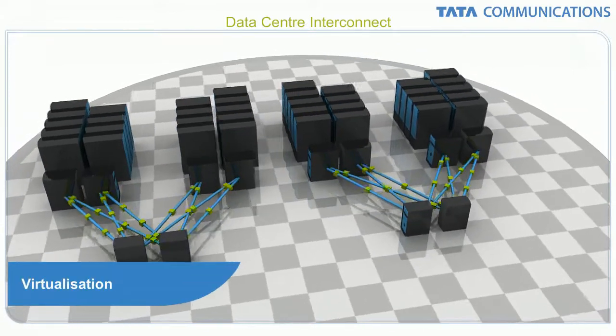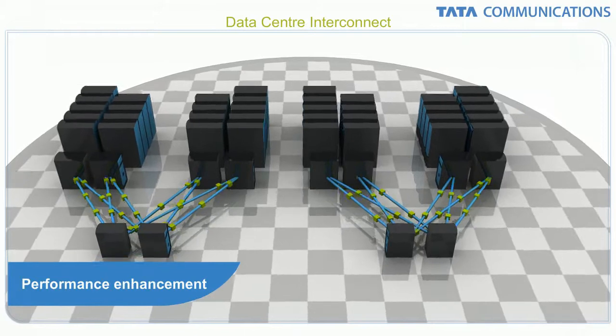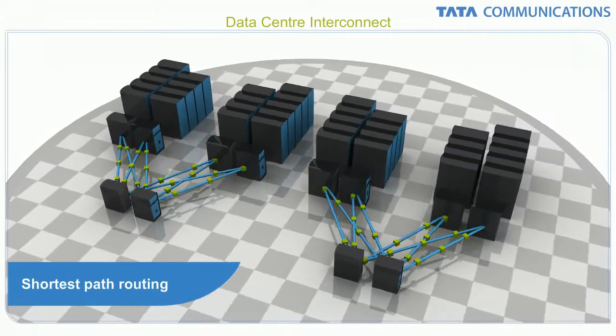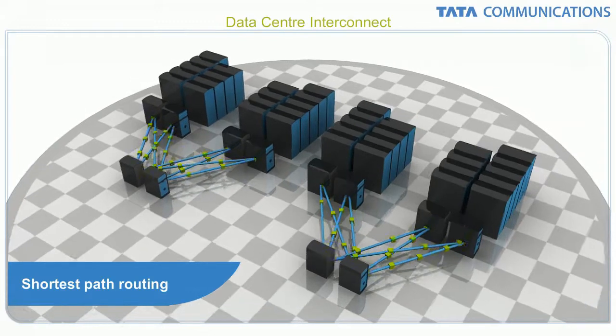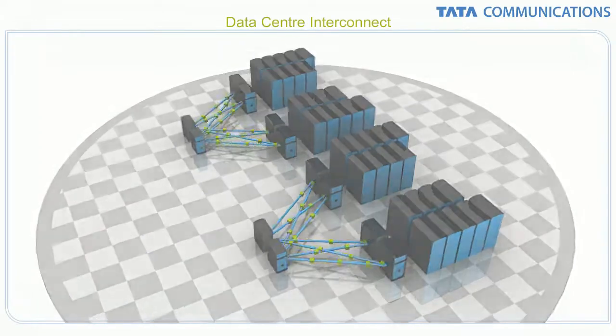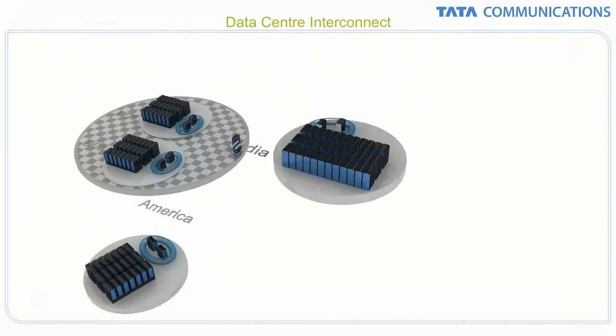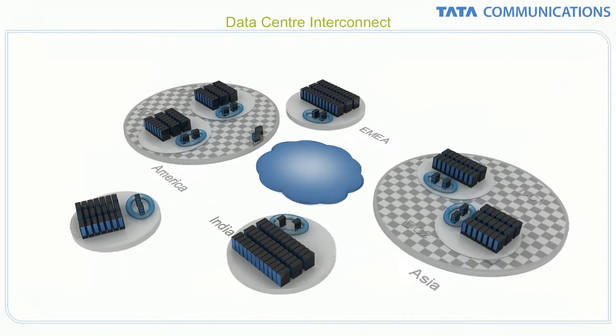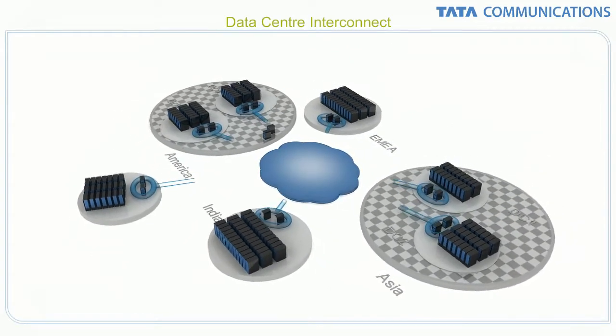Supporting virtualization, performance enhancements and shortest path routing are built into the data center interconnect architecture, making it the most advanced distributed data center technology available today. Adding, moving or changing data center configurations is far easier and less costly. Management is more flexible and transparent.